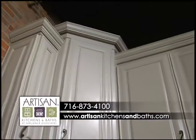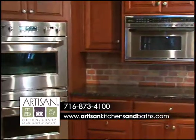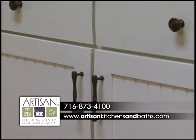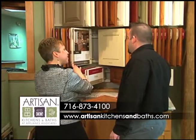Cabinets are more than wooden boxes with doors. Our professionals will explain the differences, discuss your budget, and make recommendations. We carry several brands, from fully customizable to stock, all in a wide variety of woods, stains, and colors — something to match your style, taste, and budget.